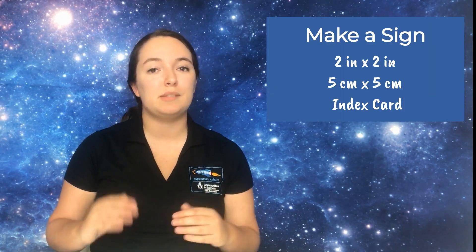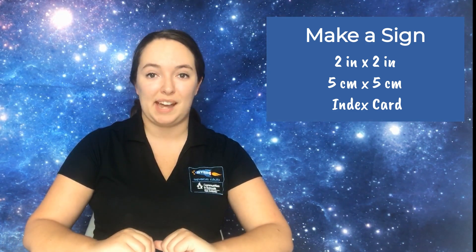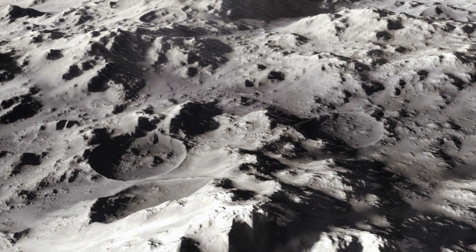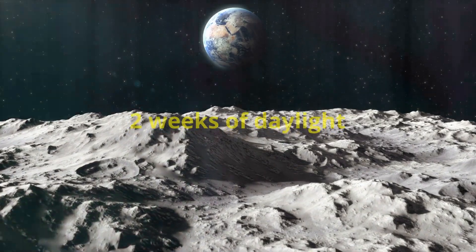First, let's make a welcome sign. Cut out one sheet of paper to be 2 inches by 2 inches, or 5 centimeters by 5 centimeters. Another option is to use an index card. On your sign, write the name of your lunar base — mine is Starry Settlement. Fun fact: did you know a day on the moon lasts 29.5 Earth days? This means if you live on the moon, you will experience two weeks of sunlight followed by two weeks of complete darkness. To help our astronauts make their way back to the base at night, we want to light up our sign using a solar panel and an LED light.